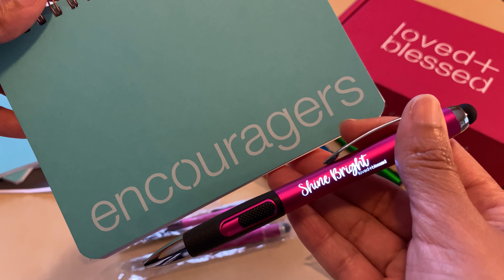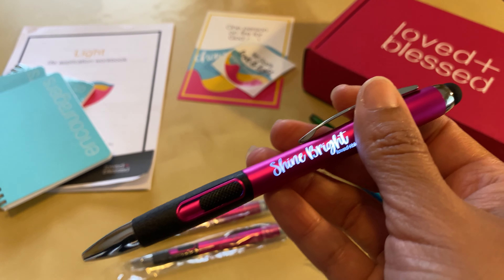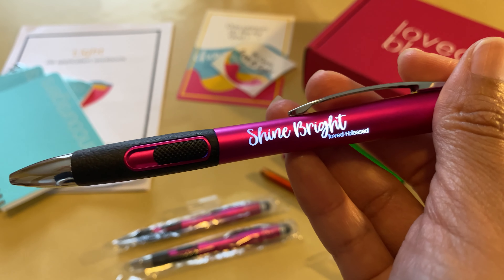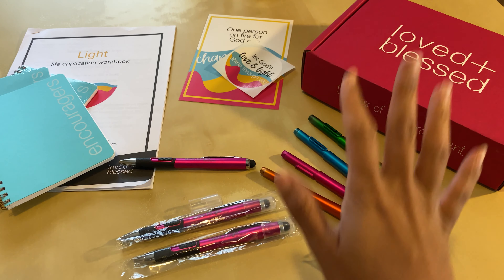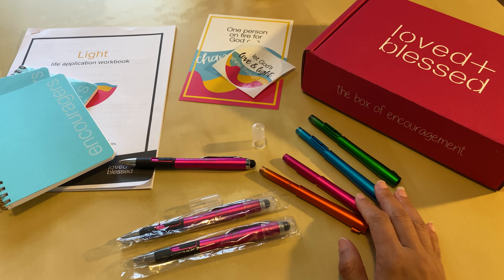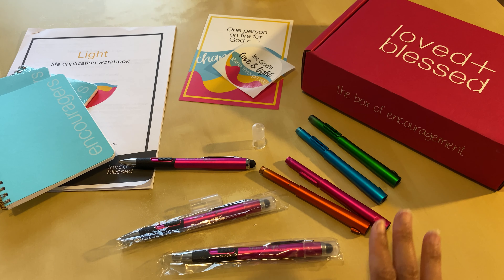I just wanted to share this with you guys because I know some of you were really interested in the products that go into our boxes and how they are made. If you have any questions, please feel free to ask. As a small business owner, I am always happy to answer questions and maybe inspire you to do something yourselves. If you are interested in becoming a member of Loved and Blessed and getting one of these boxes of encouragement delivered every month, I encourage you to check out our website at lovedandblessed.com. You can learn all about these boxes, our membership, and everything that Loved and Blessed does to help you choose joy daily, no matter what you're facing. All right y'all, I will chat with you again soon.